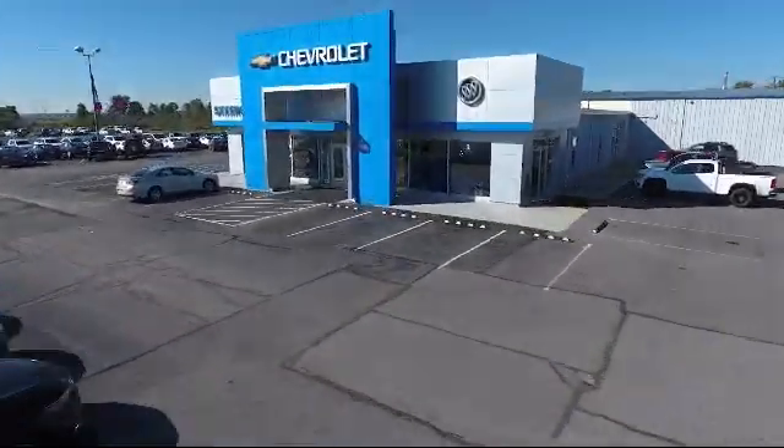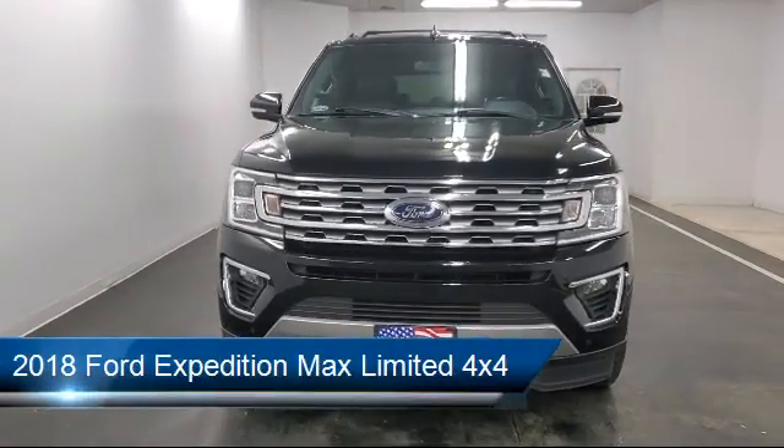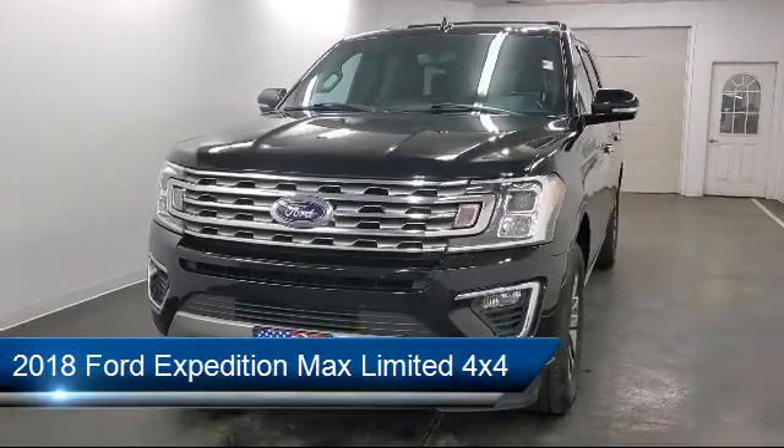Welcome to Sharpnack Chevrolet Buick Cadillac. Here's a look at another one of our great vehicles from our inventory. It comes equipped with class 3 towing equipment including hitch and trailer sway control.